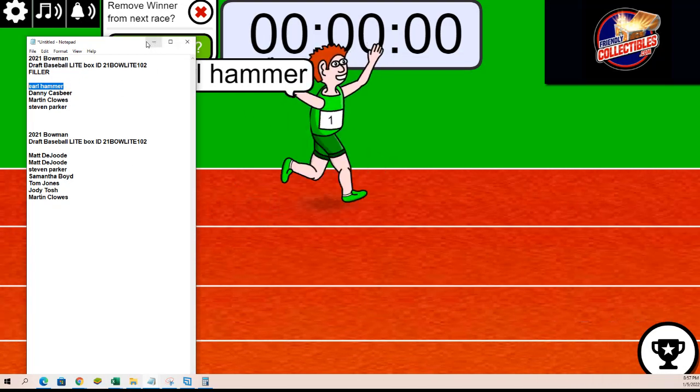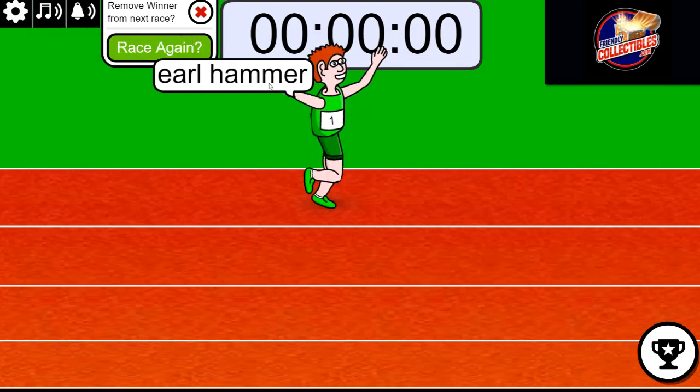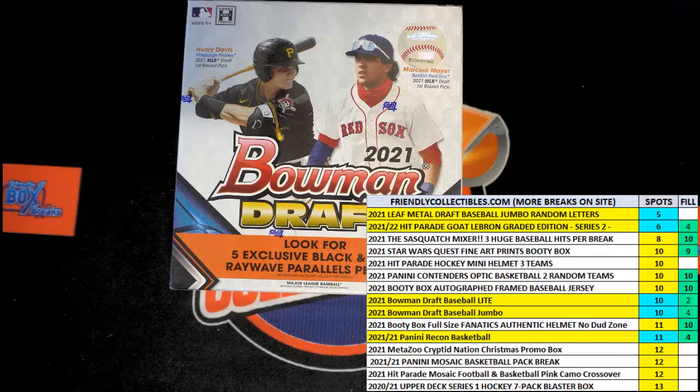I don't know if I had an error or not with the showing of this, but I assure you that is a result. I was wondering if I hit a wrong button and you just didn't see all this. Thanks, Bob. Now I feel much better. So anyway, that wraps up the filler for Bowman Light. That is the result, and we are getting ready to rip the box open.